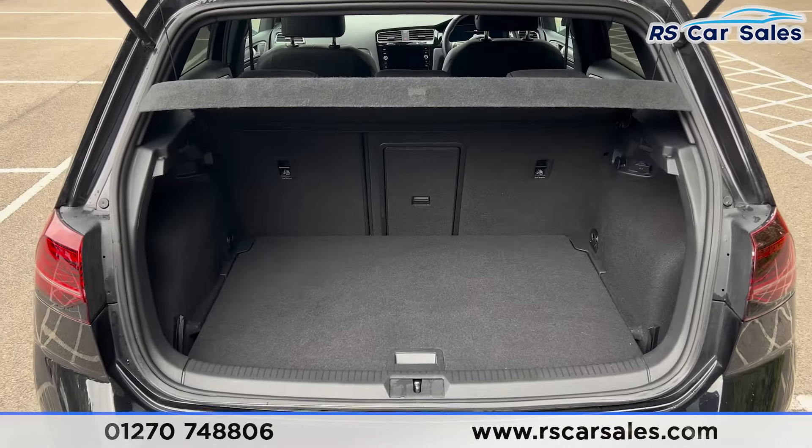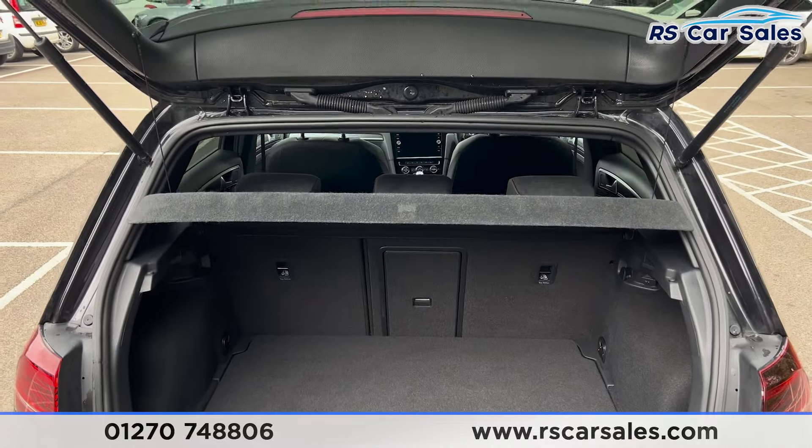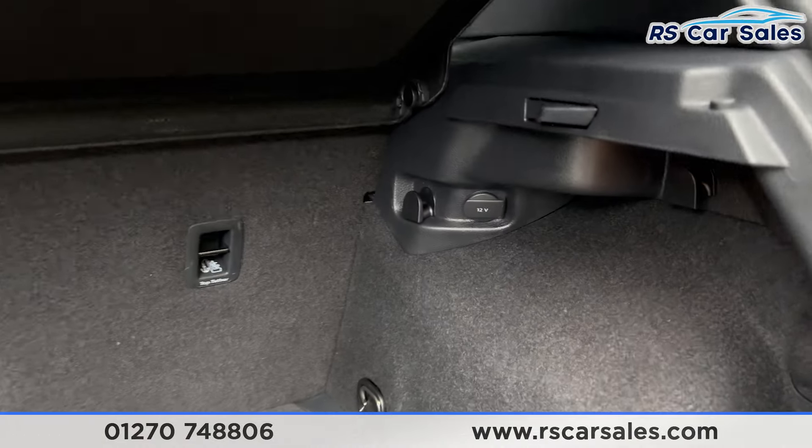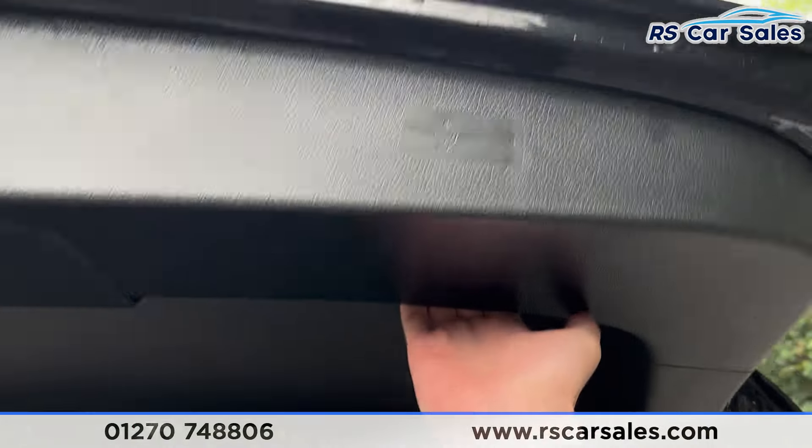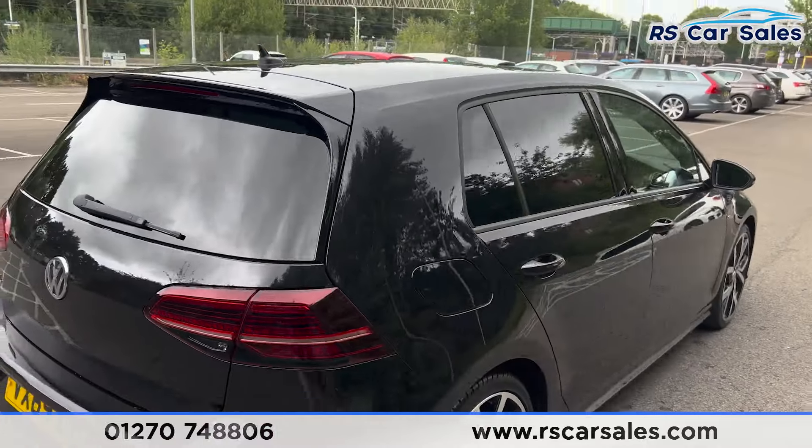If we just open up the boot, you can see we have a decent amount of space inside. We do of course have the parcel shelf at the top. We also have 12-volt connectivity on the right along with hooks as well, and a handle underneath so we can pull the boot back down.